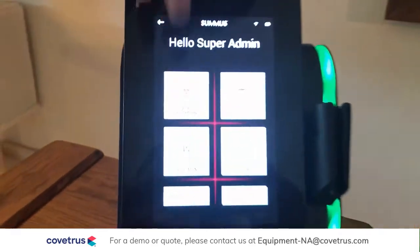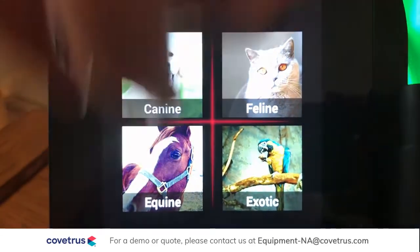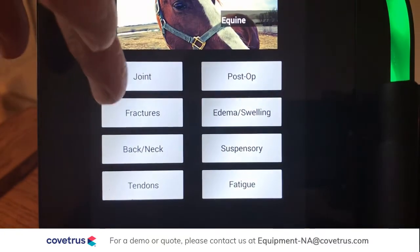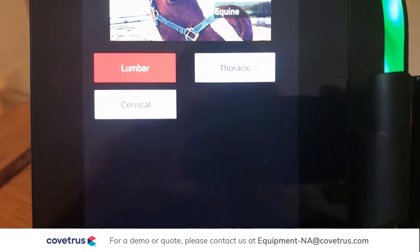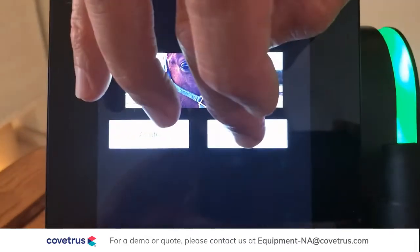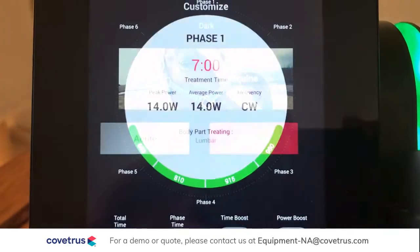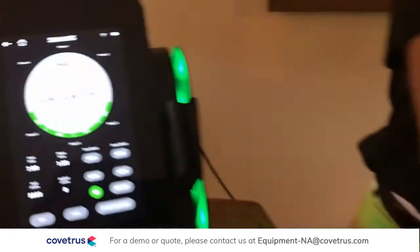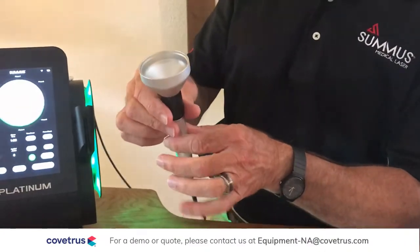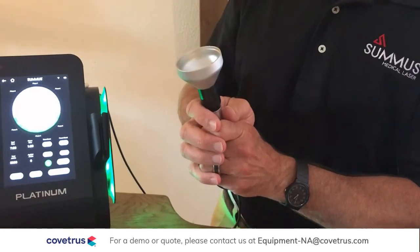One last thing — let's look at our equine back. We'll go into our equine setting, pick our musculoskeletal, pick the back, lumbar area, dark coat, chronic. Now we can take our head off and switch to one of our even larger heads for more efficiency and comfort and treat that area.